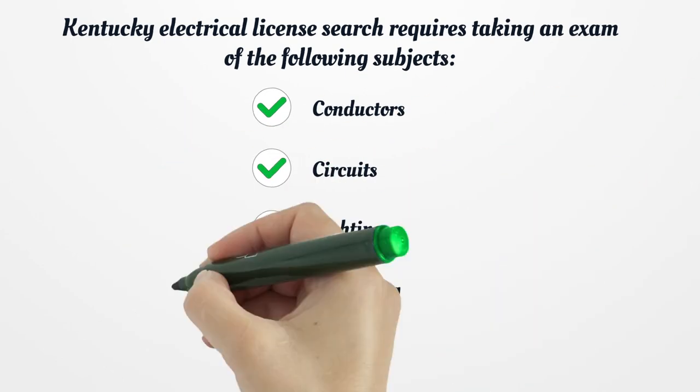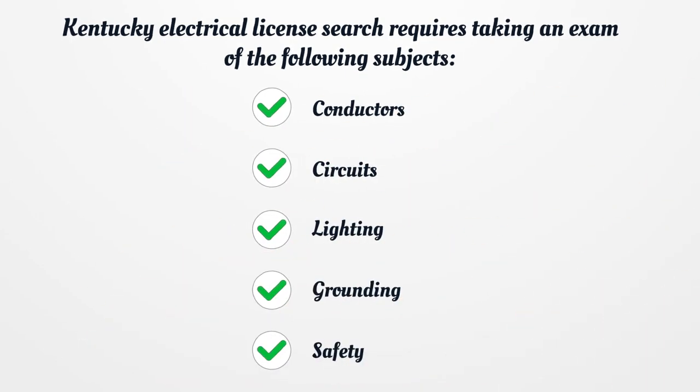Kentucky Electrical License search requires taking an exam covering the following subjects: conductors, circuits, lighting, grounding, and safety.